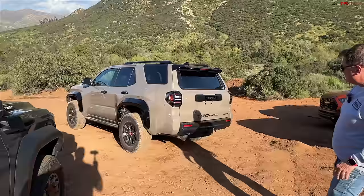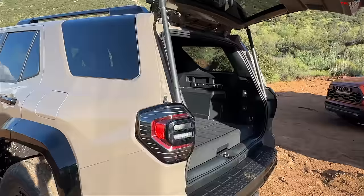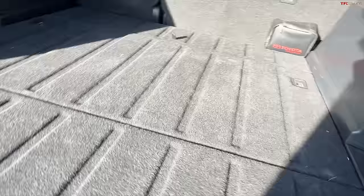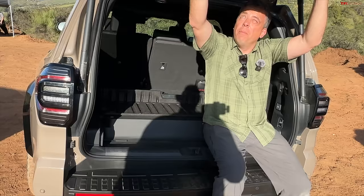Let's take a look at the back. The tail lamps are reminiscent of the old 4Runner but modern and aggressive — especially the TRD Pro, it looks the business, almost like a helmet. The floor is a little raised, and there's a little cubby. They've also retained the sliding rear window — you can lower it with a button right on the rear hatch.